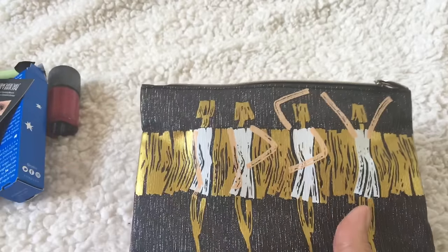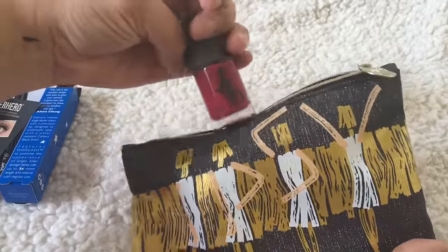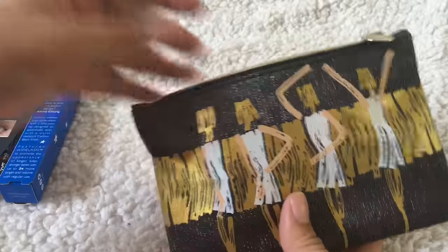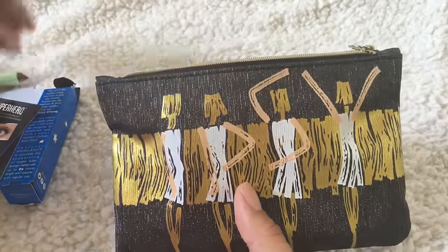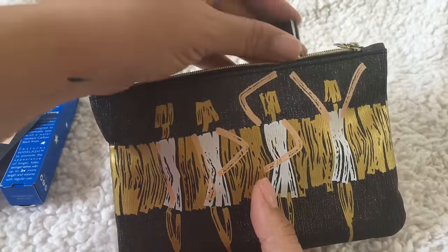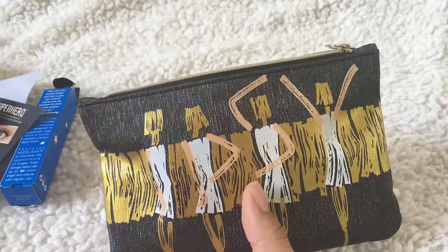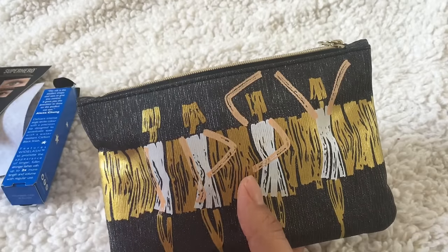I always enjoy their little baggies and I always reuse them. I hope you guys enjoyed the video — this is just a simple unboxing of my Ipsy bag. If you're not a subscriber I would love for you guys to be part of my family and subscribe. Thank you for watching, have a wonderful week and have a great one!